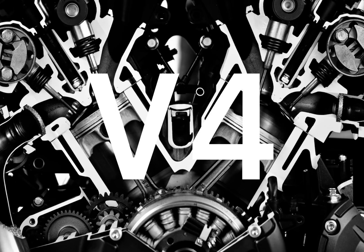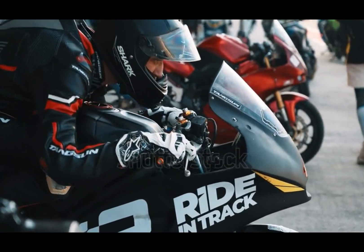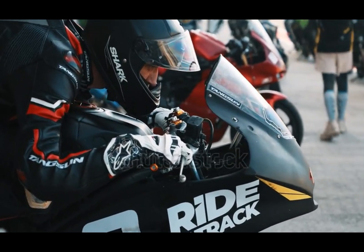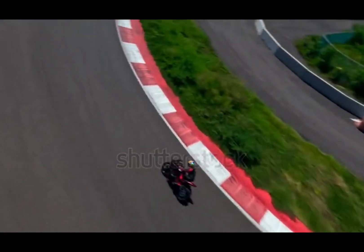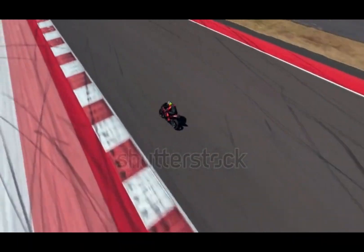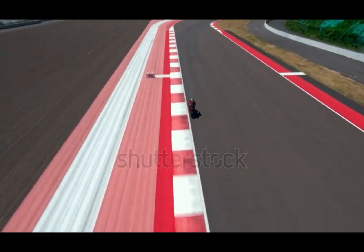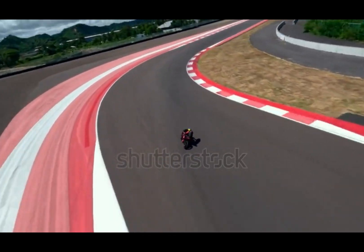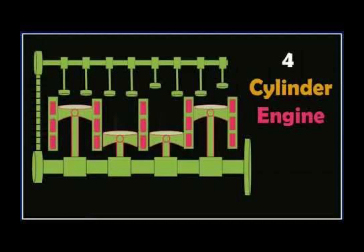You've heard of V-6 and V-8 engines, but what about the mysterious V-4? A four-cylinder engine in a V configuration — rare, compact, and built for performance. A V-4 engine is made up of four cylinders split into two banks, forming a V-shape, usually between 60 and 90 degrees. It's like a V-twin, but double the power. Most four-cylinder engines are in-line, but the V-4 is shorter in length, making it ideal for tight spaces where balance and compact power matter.